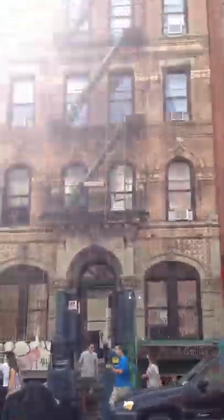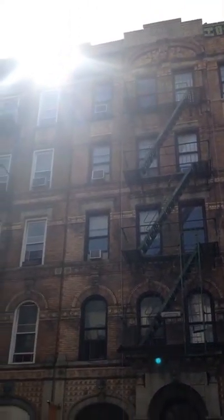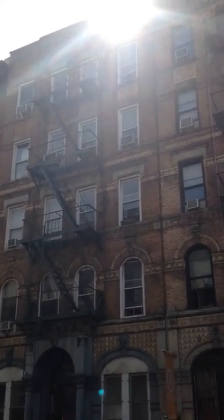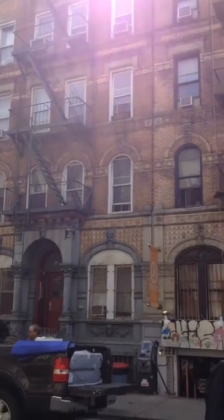And there it is, the actual building for the album cover of Physical Graffiti. There's a couple cool things on this street and about this place.